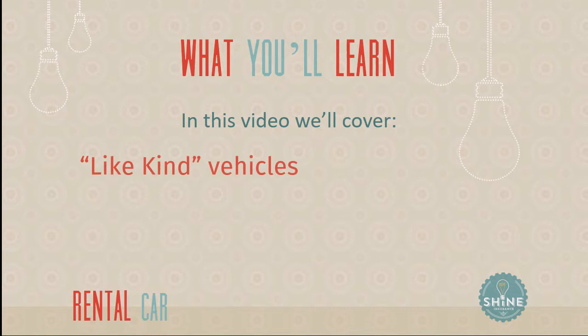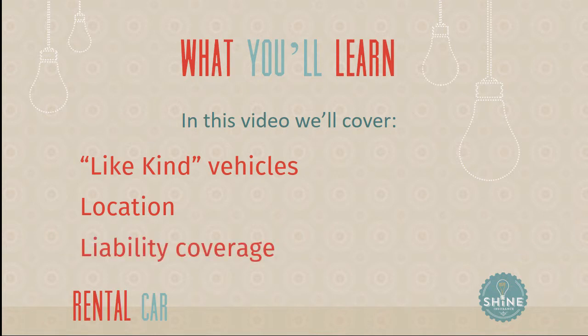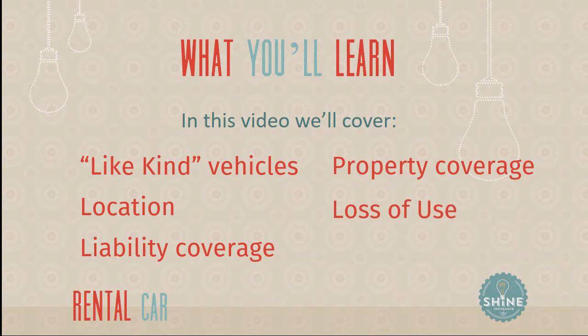Here's how we're going to break it down. We're first going to talk about like-kind vehicles, then location, then liability coverage, property coverage, and loss of use — three different types of coverage you need to consider as to whether they extend from your auto policy or not. You should definitely stick around to the end, because I'll talk about what to do if your policy doesn't extend out to a rental car. So let's dig right in.